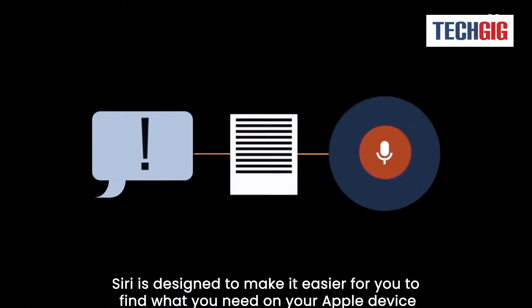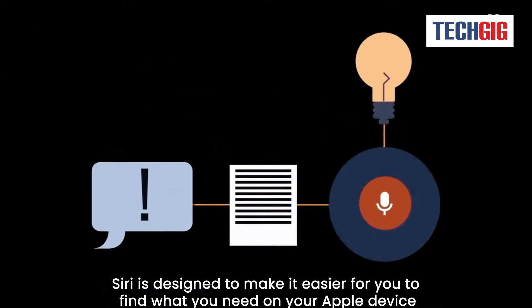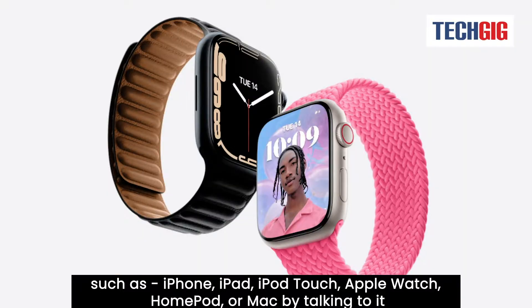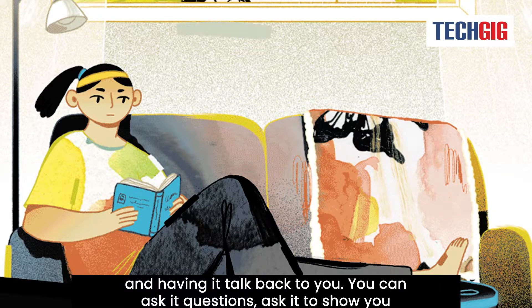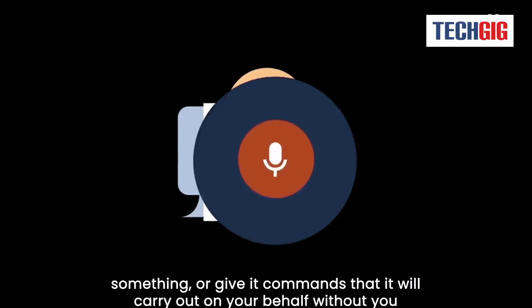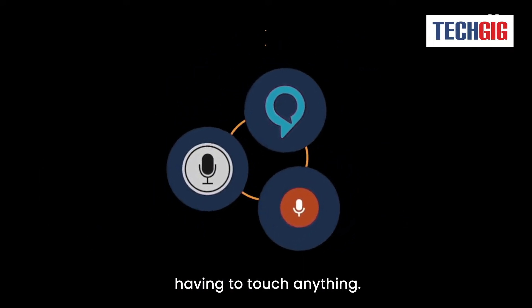Siri is designed to make it easier for you to find what you need on your Apple device — such as iPhone, iPad, iPod Touch, Apple Watch, HomePod, or Mac — by talking to her and having her talk back to you. You can ask her questions, ask her to show you something, or give her commands that she will carry out on your behalf without you having to touch anything.